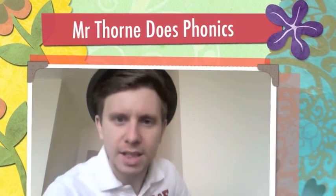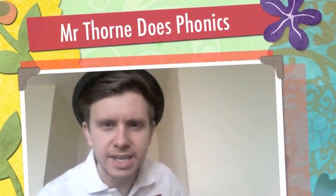Hello, my name is Mr Thorne and today I have got the DG graphemes for you. Here they are and they make the J sound. J, J, J. A bit like the J sound except it's spelt with the D and the G.